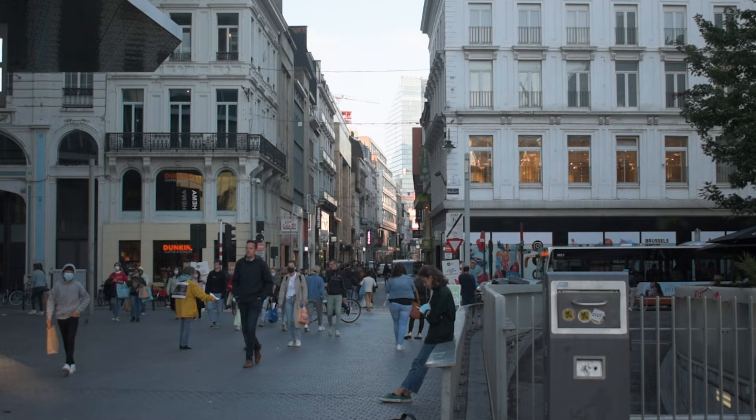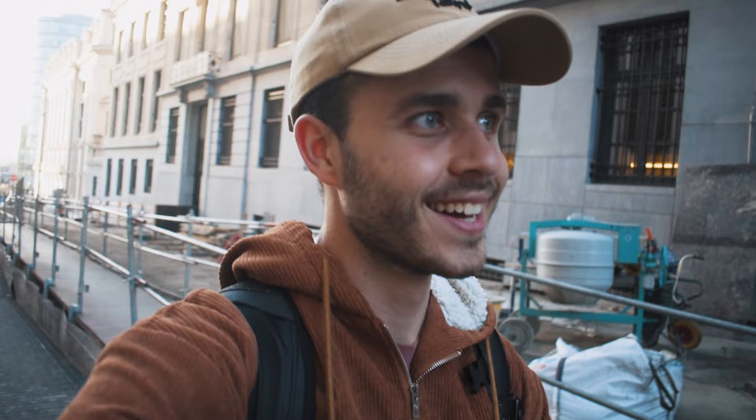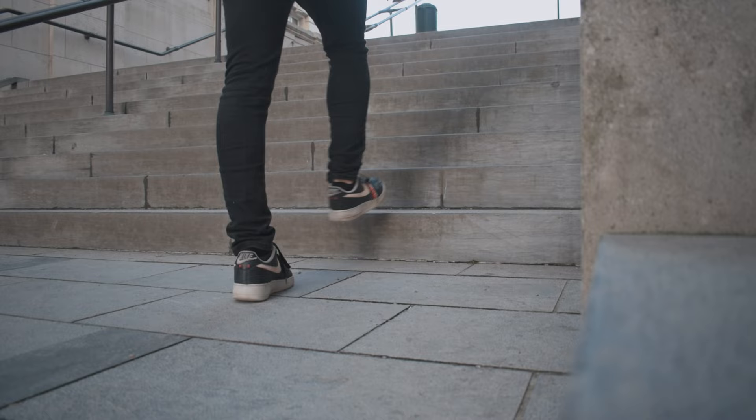I decided to walk around to see if I can find some more interesting compositions. Guess what I just found — I'm pretty sure there's a tram line right above these stairs, so hopefully we'll be able to get some nice shots of trams because that's always awesome.